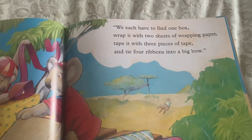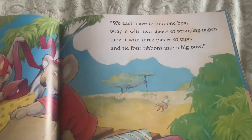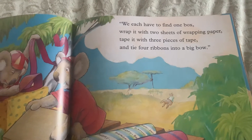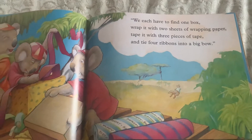We each have to find one box, wrap it with two sheets of wrapping paper, tape it with three pieces of tape, and tie four ribbons into a big bow.